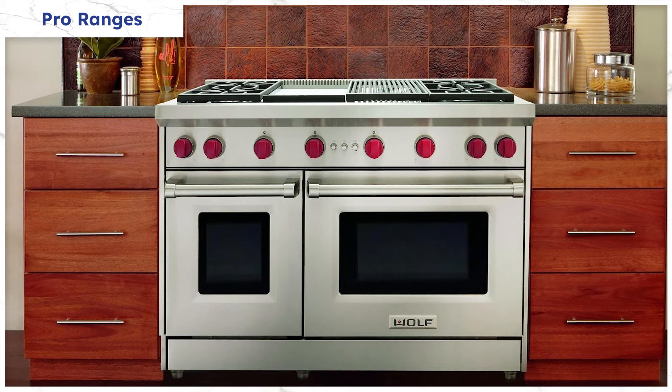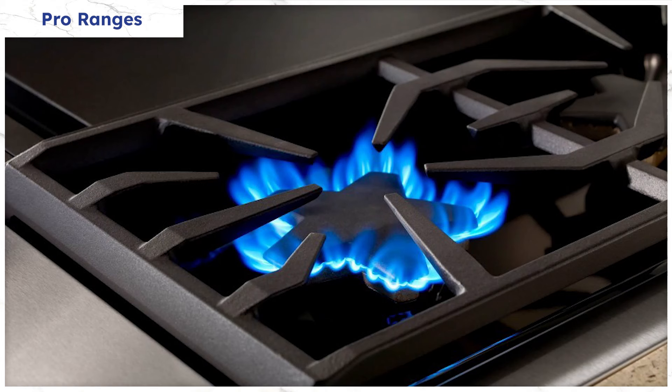Thermador discontinued their electric griddle because no one uses an electric griddle. They do have the electric griddle, but Wolf's got the infrared — infrared is great, it's the same Sierra element you get on the Lynx grill, and they've got the infrared griddle. However, on the Thermador side, you've got a much better burner. You get the star burner — 18,000 BTU versus 15,000 on Wolf. They're both single convection, but you get Wi-Fi and Home Connect capability, which actually works on the Thermador.